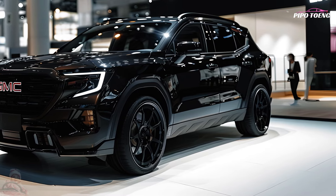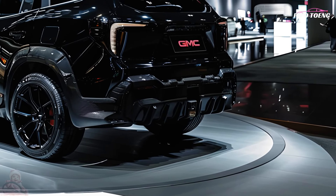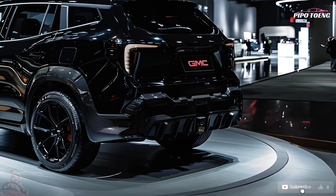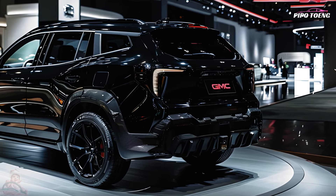Modern technology. Adaptive cruise control, forward collision alert, automated emergency braking, and lane departure warning are among the advanced safety features that are standard or available.